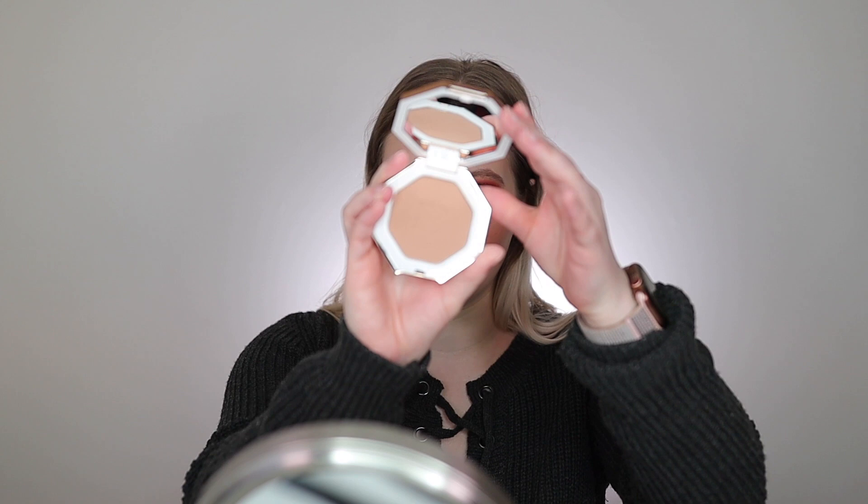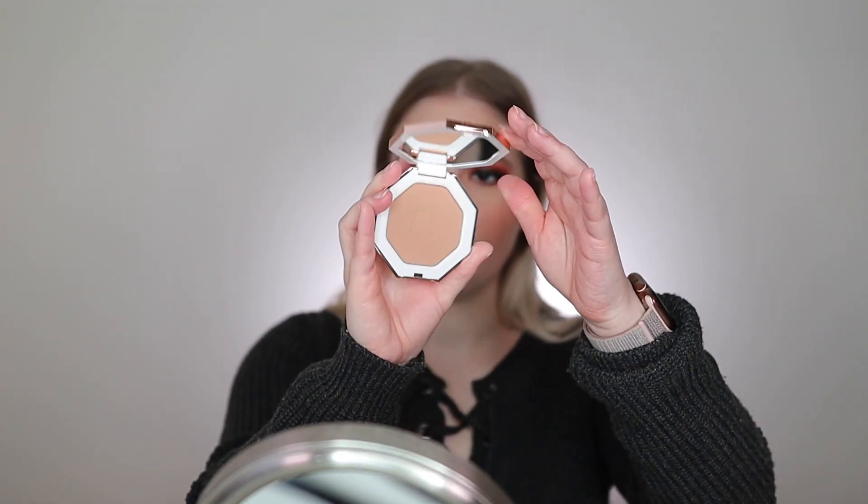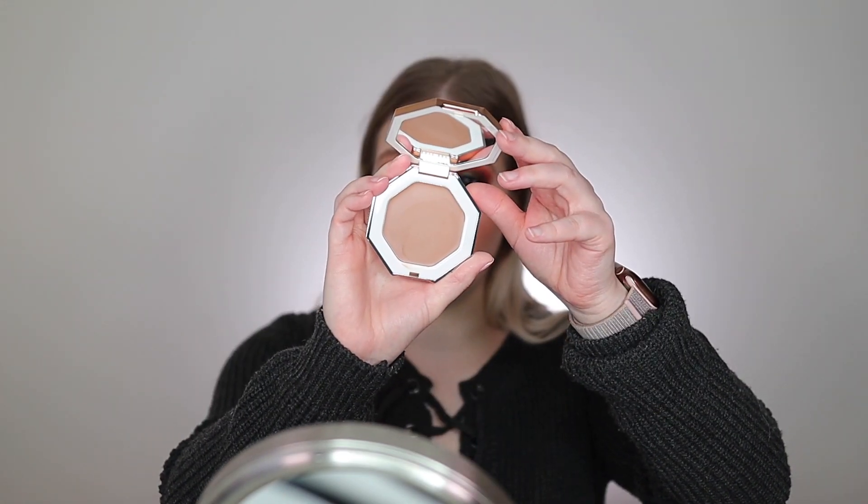For contour, I'm in love with the Fenty Beauty contour in shade Into Sun — I'm wearing it today. It blends really nicely, very pigmented. You don't need a lot and you don't need much time blending either; it just melts like butter right into the skin. If you want a cream product, they also have cream contours — I have shade Butter Biscuit number two and it's really nice as well, does the same thing as the powder version. Blends beautifully and is very pigmented.